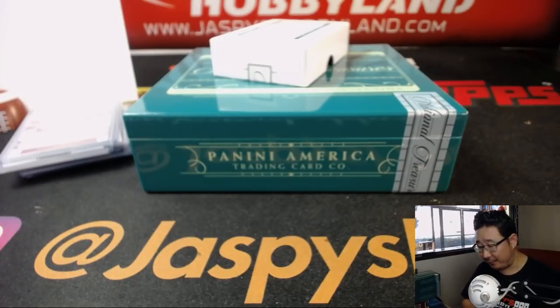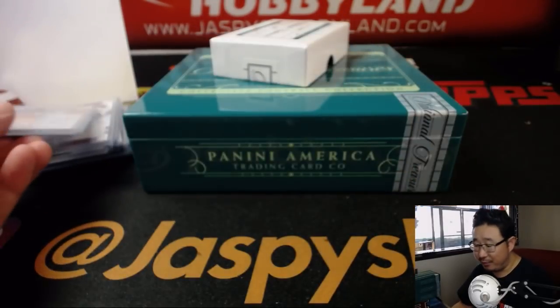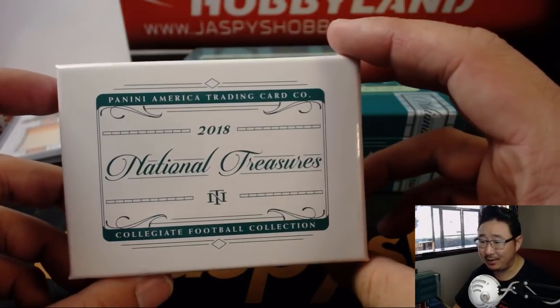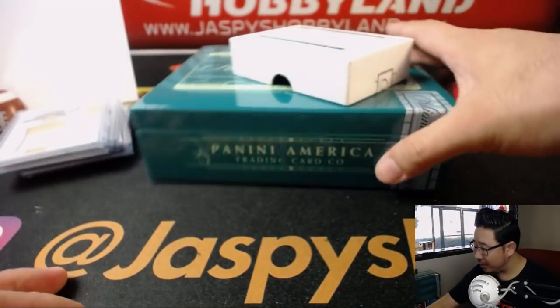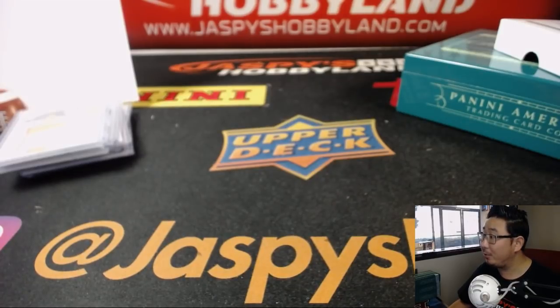And there you have it, folks. That was our first random number block break of the brand new 2018 Panini National Treasures Collegiate Football from jazpieshobbyland.com. We've got more in the store — we've got Pick Your Teams as well, so check it out on the website. We will break some of this nice stuff with you next time. Bye bye.